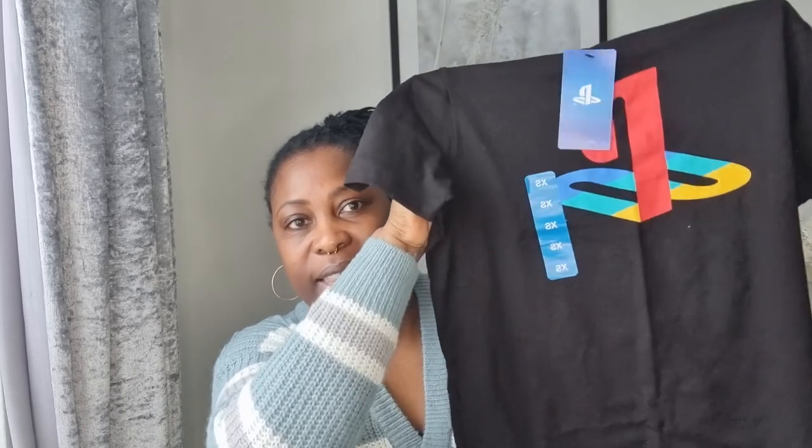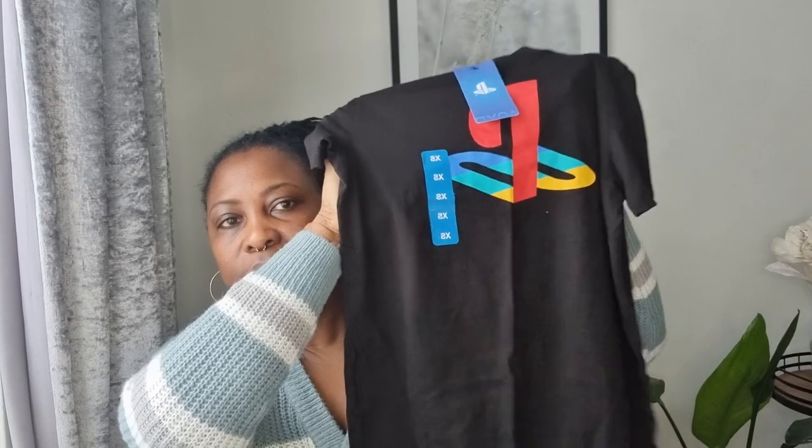I just love Primark men's t-shirts — whenever I'm in there I always check the men's section for sale tees. This one has a PlayStation logo and I picked it up in extra small. It was seven pounds but I got it for four. It's black, really thick and nice quality — it says official licensed product, which explains the original price.